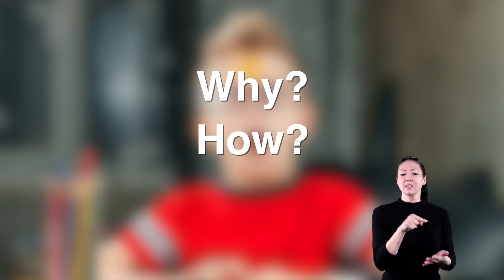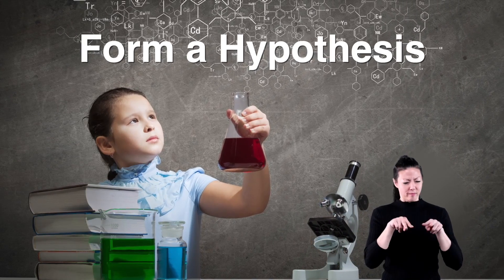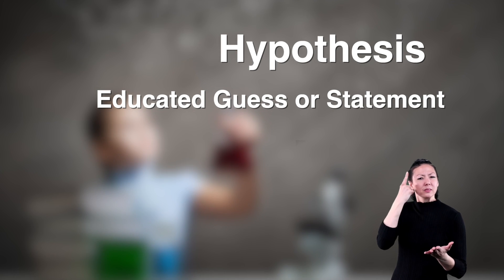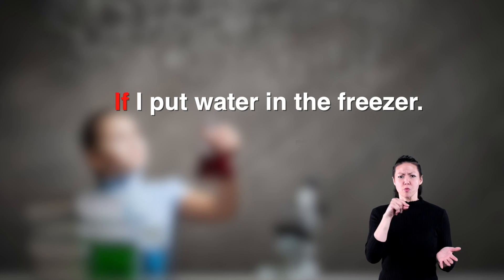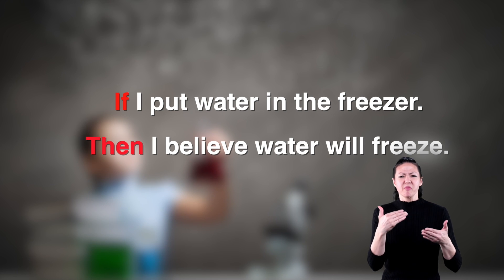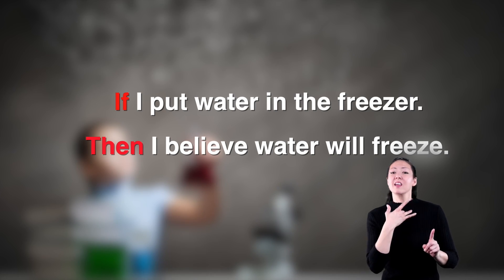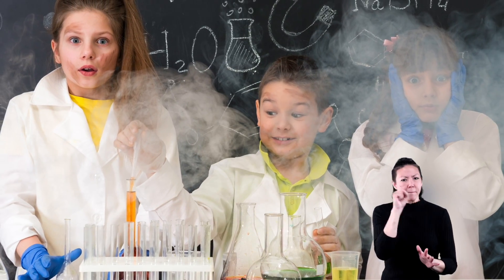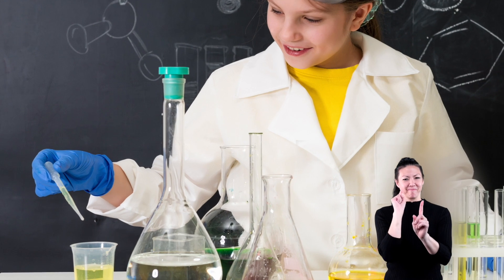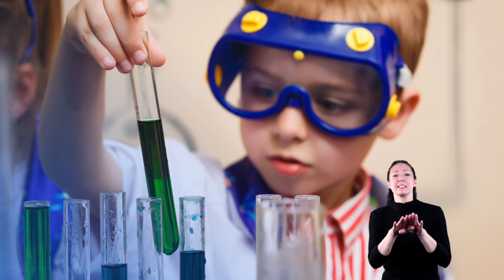Asking yourself these questions will lead you to the second step of the Scientific Method. The second step is to form a hypothesis. A hypothesis is an educated guess or a statement. Usually your statement will go something like this: 'If I do this — fill in the blank — then I believe this — fill in the blank — will happen.' You may not come up with the correct answer at first, but making a guess is a good start. Your guess needs to be able to be tested by other people. Testing your hypothesis leads you to the next step: experiment.